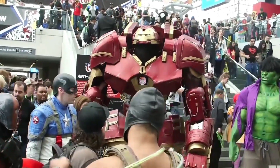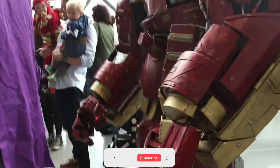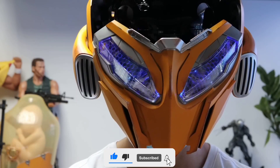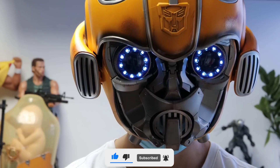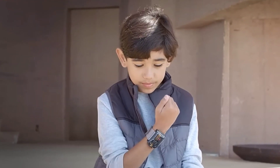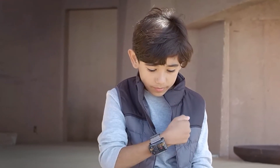If you're as fascinated by these real-life superhero gadgets as we are, make sure to hit that subscribe button and ring the notification bell. Don't miss out on our next thrilling adventure into the world of wonder. Thanks for joining us, and until next time, stay curious.